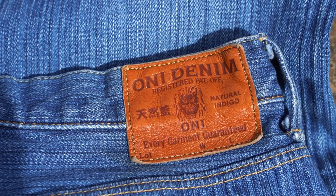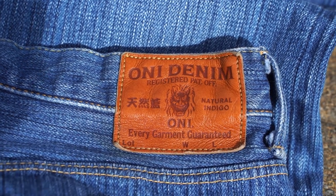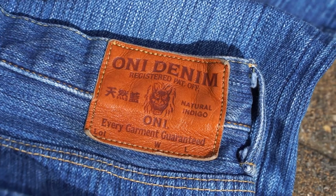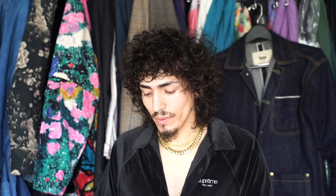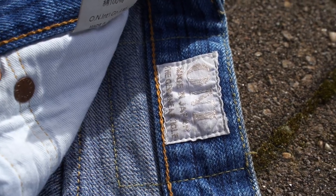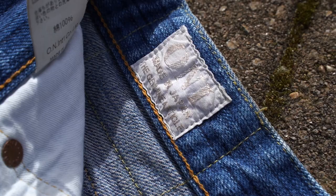Here you have the Oni denim patch — registered patent official, natural indigo, every garment guaranteed. I don't know why they don't have the lot number, waist, or length measurements on the patch itself. For reference, I'm 6'1", 160 pounds, and I purchased a size 33. On the inside of the waistband you have a beautiful Oni patch that says Made in Japan — The Genuine Article — which is on the inverse side of the outside leather patch.